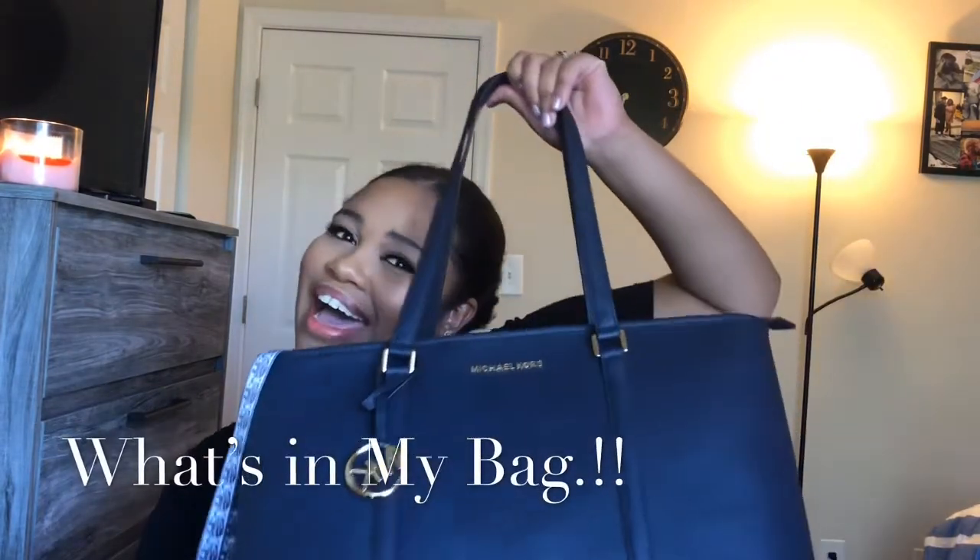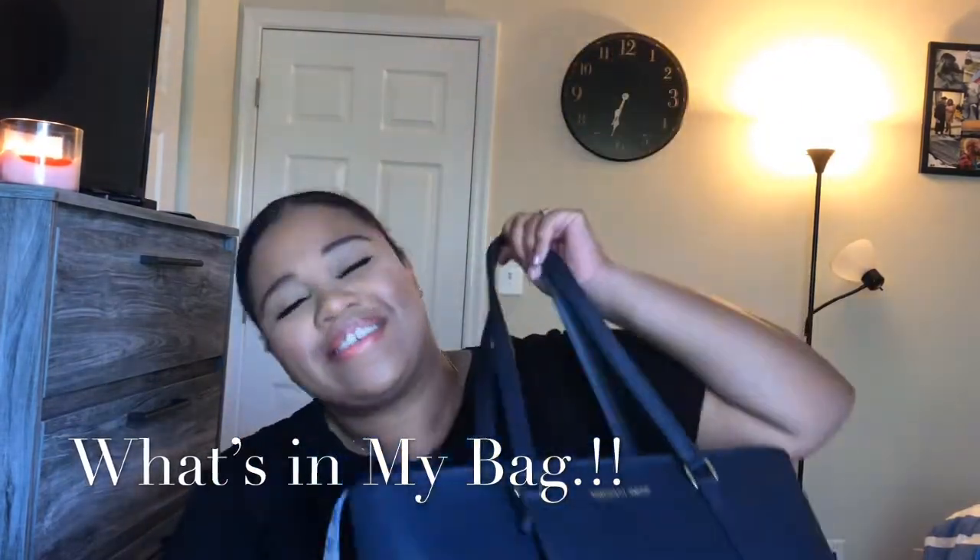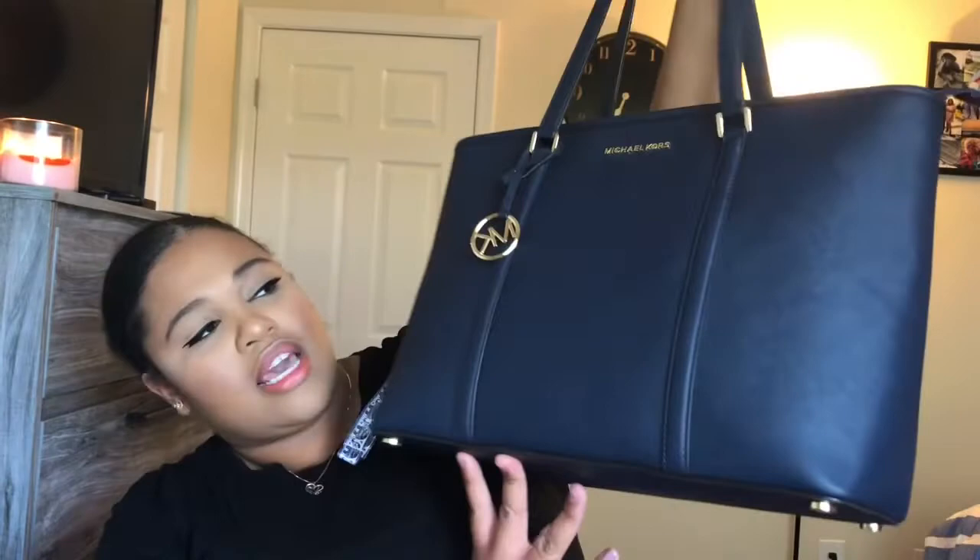Hi guys, welcome to my channel, my name is Amber and today we're gonna be doing a 'what's in my bag.' So you guys can get to know me. This bag is the Michael Kors Sandy in Navy, so let's just dive right inside my bag — you'll see a lot of stuff, let's just go with that.